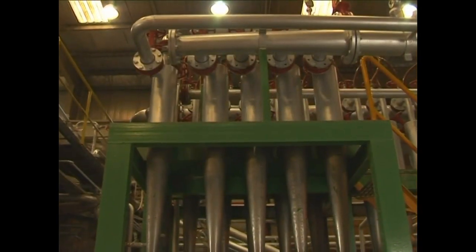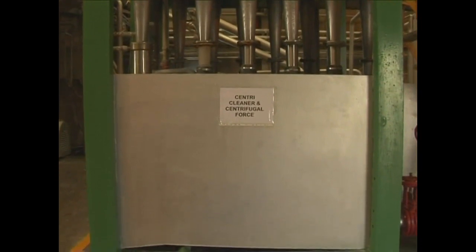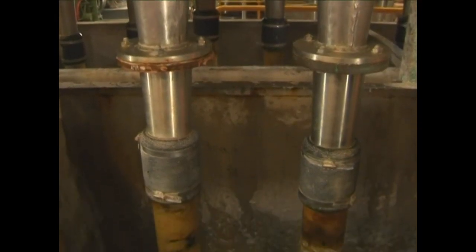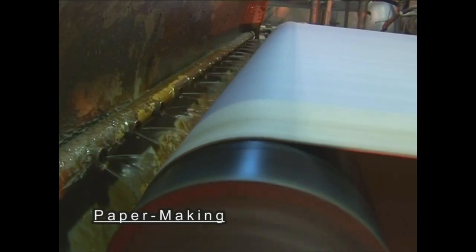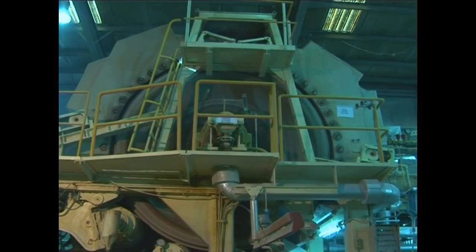Once the pulp is clean and free of impurities, it is screened and driven to the head box. The pulp is still of very low consistency at this stage. The water is removed from the system by passing the pulp through wire, felt and yankee.